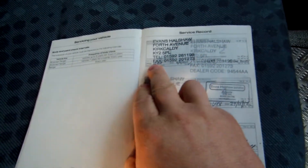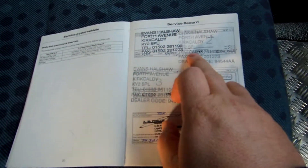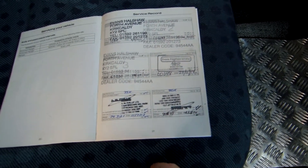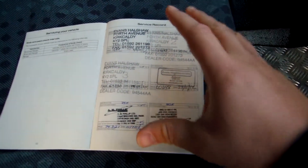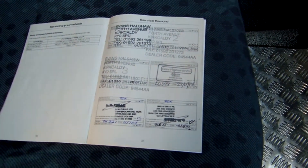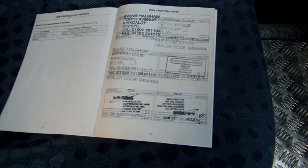Just to come back to the service history — serviced at 13,000, 29,000, 45,000, 60,000, 74,000 and 90,000 miles, the last one by Ford themselves in May of this year. A full service history — there's nothing more appealing than a page full of inky stamps, and that certainly shows the vehicle has been very, very well looked after.